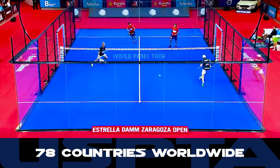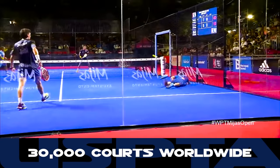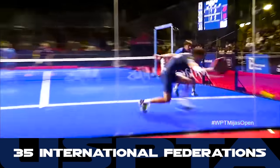Padel is played in 78 different countries around the world, with 30,000 courts and 35 different international federations.